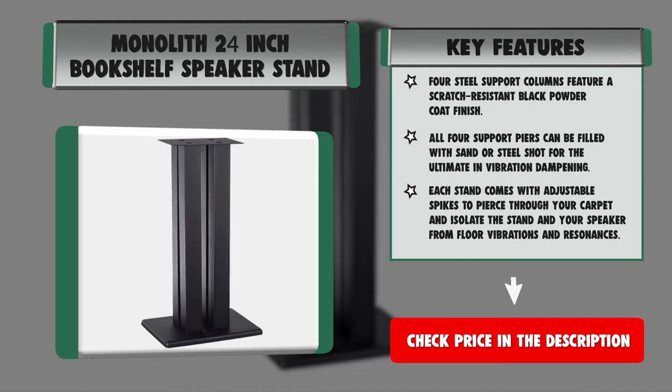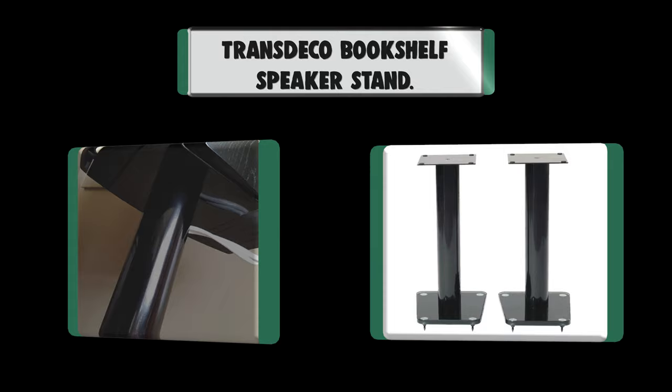Number 8: Transdeco Bookshelf Speaker Stand. Constructed with tempered glass and heavy-gauge steel with high-gloss black finish. Adjustable spike feet for uneven floor to improve speaker performance and reduce sound distortion. Built-in wire management system. Sold as a pair. Assembly required.